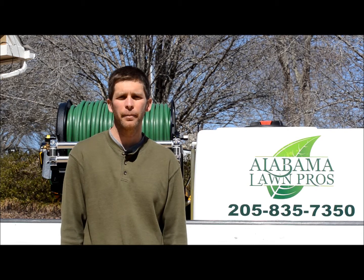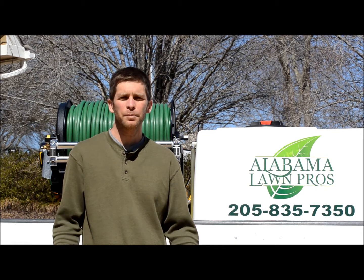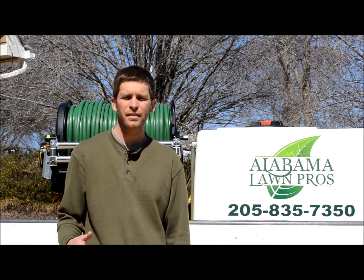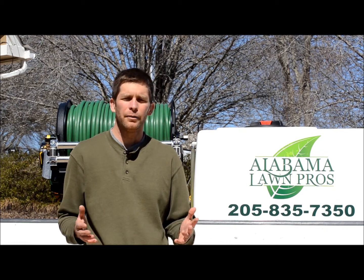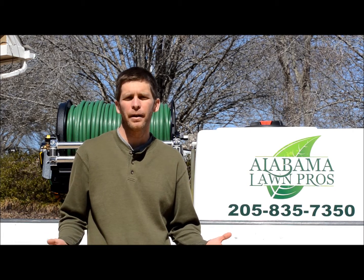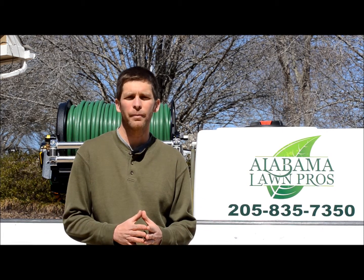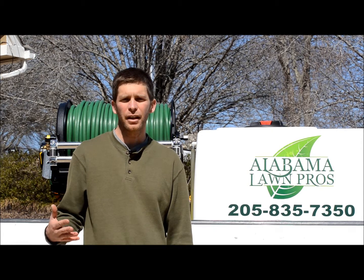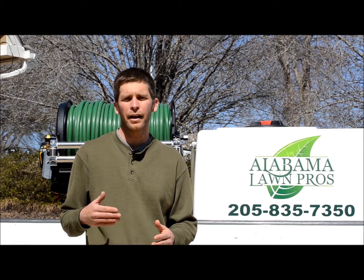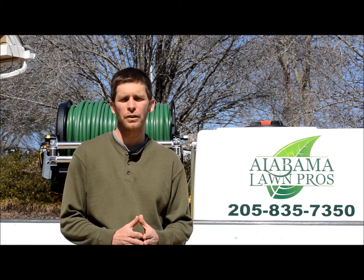Hey, I'm Jason Creel with Alabama Lawn Pros. I want to explain to you what a post-emergent herbicide is. When it comes to herbicides, probably the name that rings the biggest bell in the average homeowner's mind is Roundup. Now Roundup is a classic example of a post-emergent herbicide, meaning that it actually targets a weed once it starts to grow.